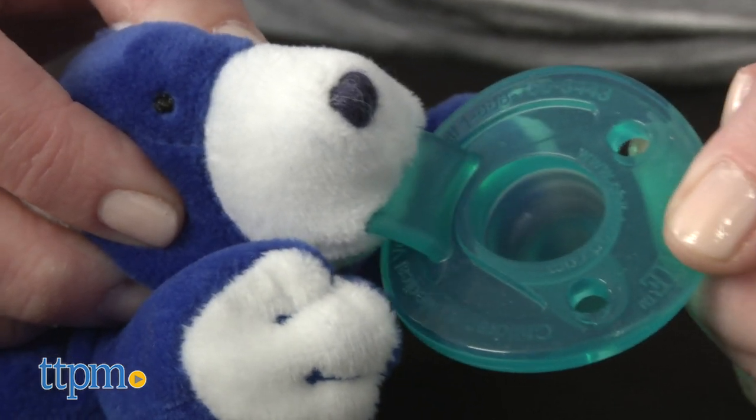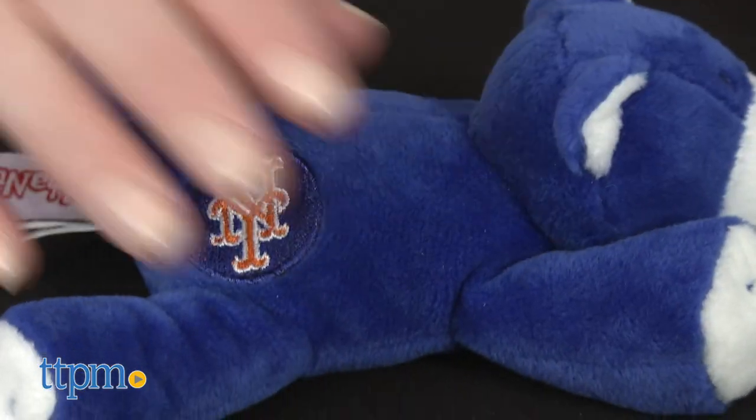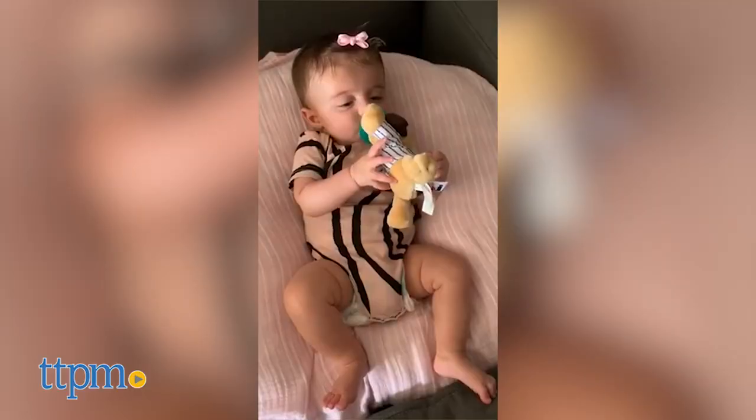The pacifiers are permanently attached to the stuffed animal to keep the pacifier from getting lost. This also makes it easy for little hands to hold, and the soft textures of the animal provide sensory stimulation and something for babies to explore while they suck on the pacifier.